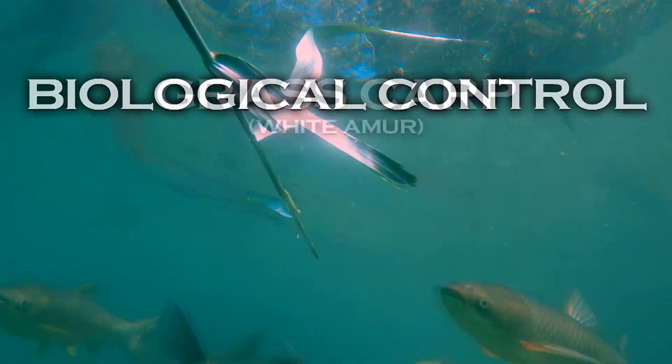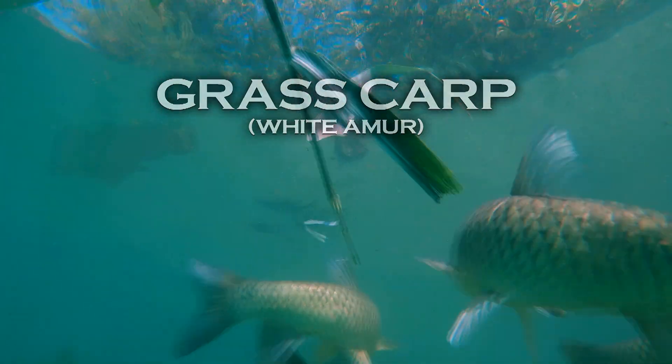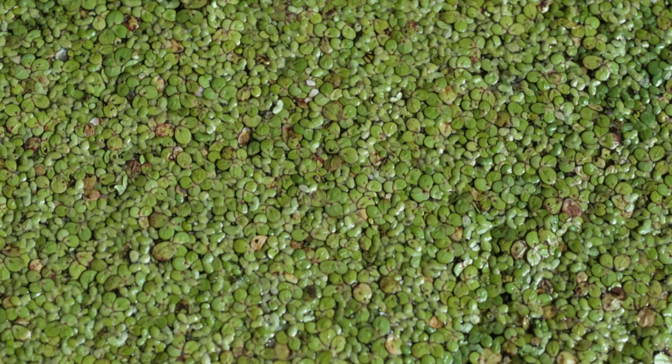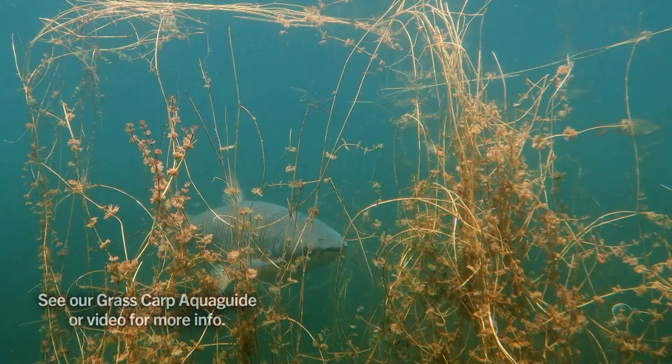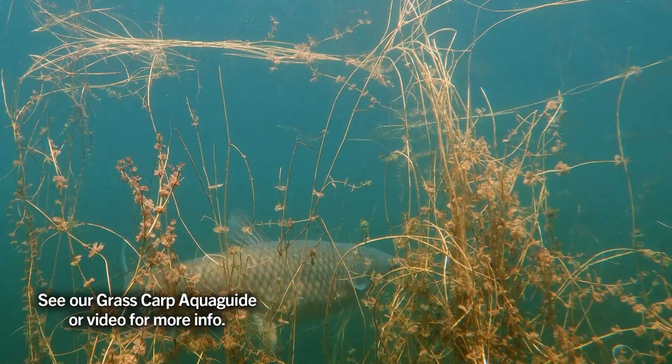The grass carp is a plant-eating member of the minnow family and may eat some duckweed and water meal, but these plants reproduce so quickly that they can cover a one-acre pond in two months. For this reason, grass carp are generally not an effective control measure.